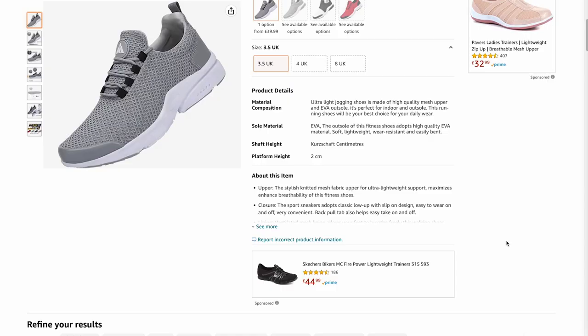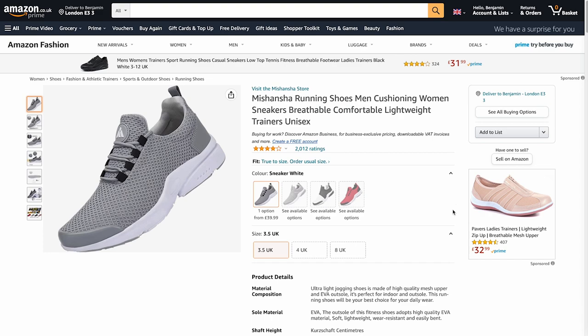Let's find the cheapest shoes - sort by low to high. I think I've found the cheapest shoes. The delivery does cost more than the shoe itself, but the shoe is only 91p, so let's order this.